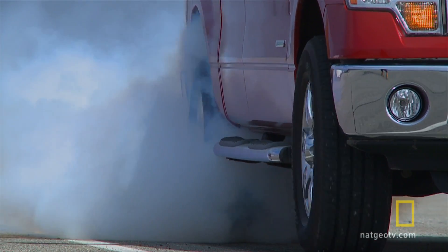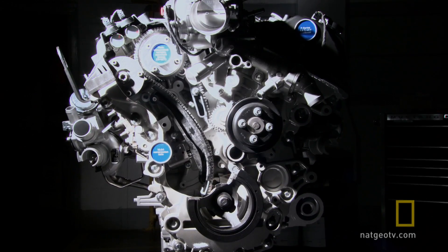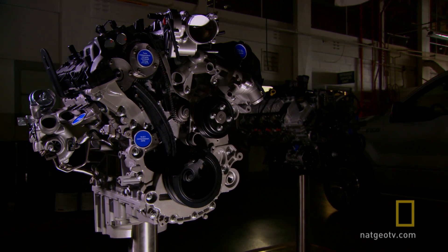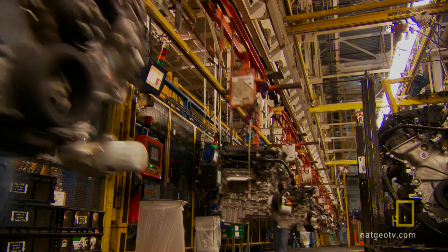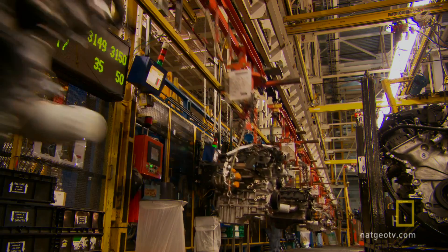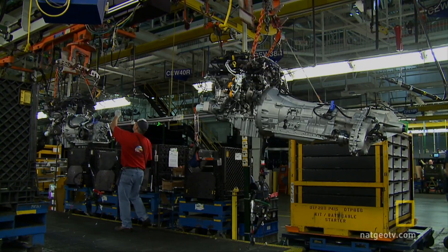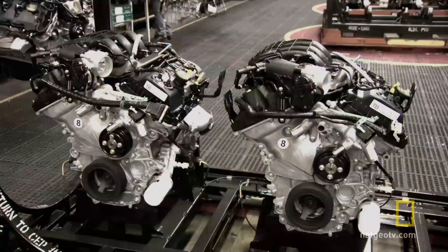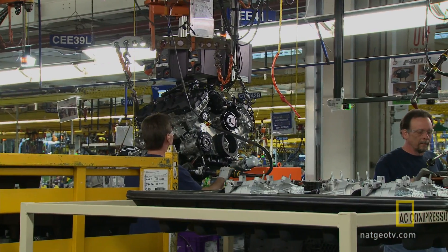Two V6 engines are available in new F-150s, including one they call the EcoBoost — a turbocharged V6 that cranks out 365 horsepower. This V6 can carry heavier loads and tow more weight than other full-size pickups with V8s.